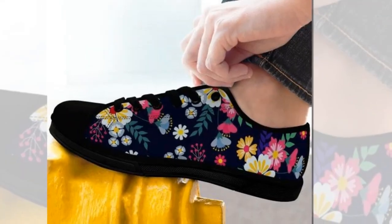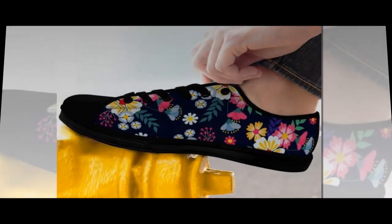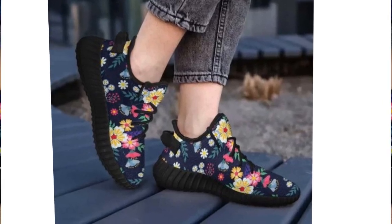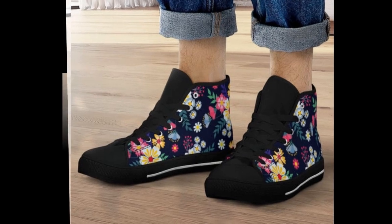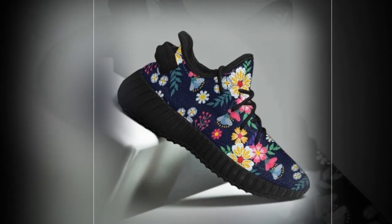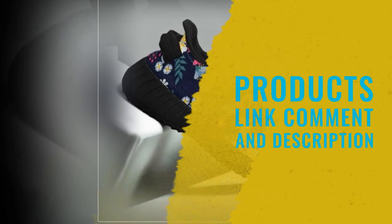If you're looking for shoes that combine style and function seamlessly, you can't go wrong with these. Don't miss out — grab your pair now and step into the world of comfort and style. Thanks for watching! If you enjoyed this review, like, comment, and subscribe for more awesome product insights. Hit that bell icon to stay updated with our latest reviews — until next time, stay stylish, stay comfortable, and keep moving.